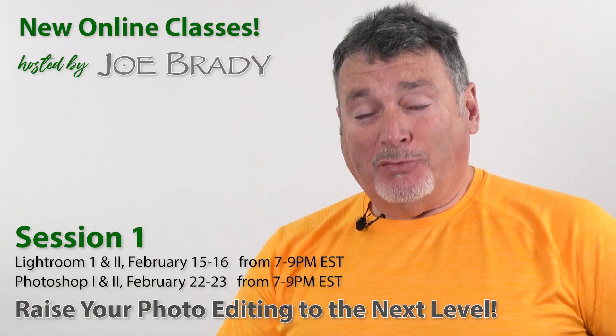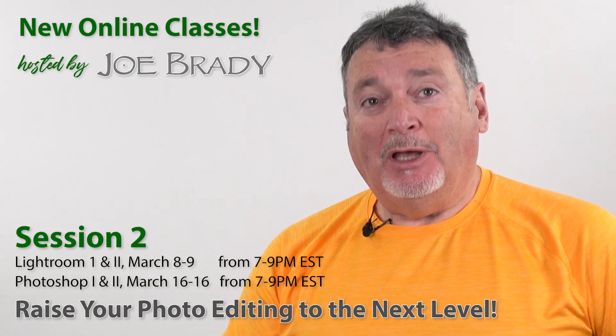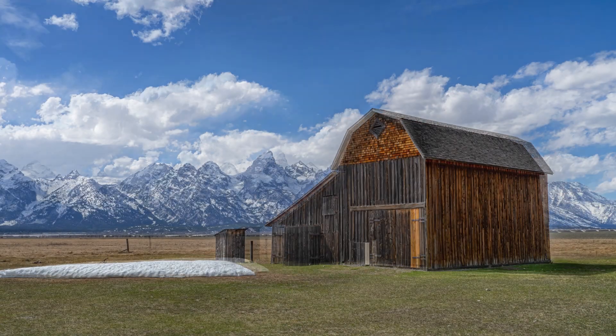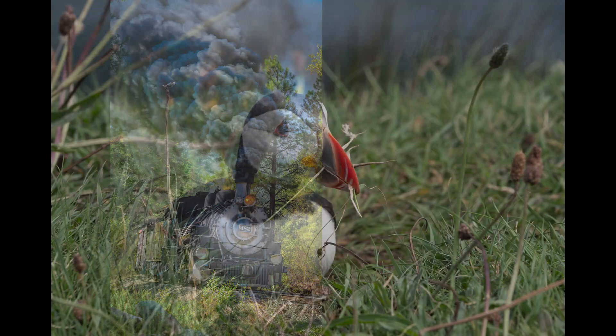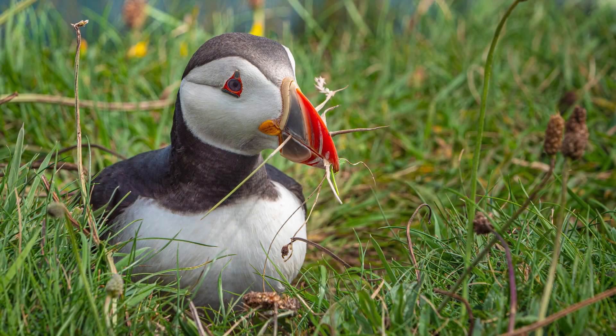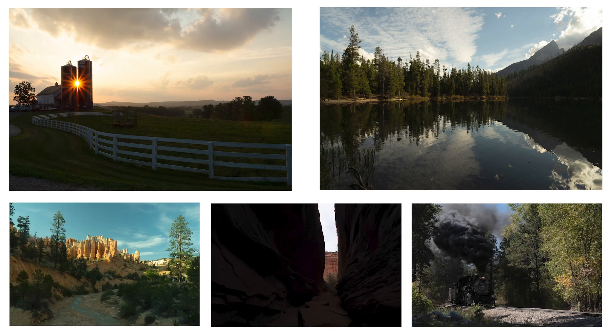If you love to take landscape, travel, and wildlife photos, then I can help you create better images. The reality of photographing these subjects is that most of the work to get the finished image happens later in the computer. As wonderful as our digital cameras are today, when you try to shoot a high-contrast scene, the results on the back of your camera often look terrible, even if you did everything right.